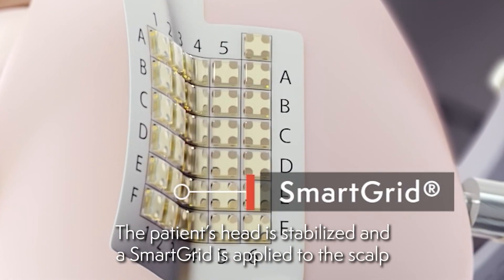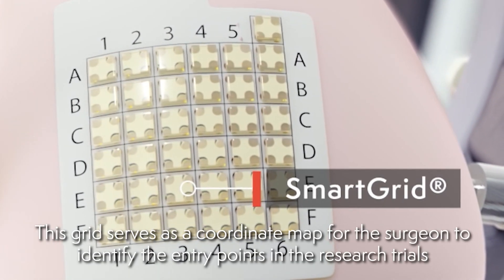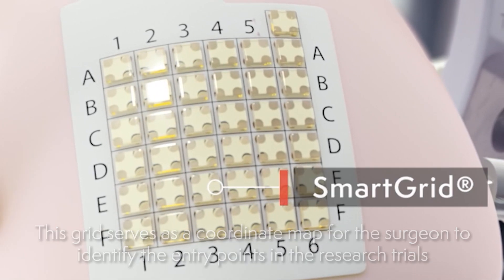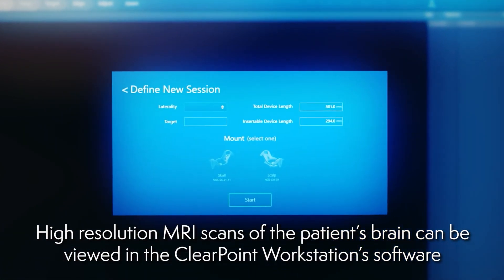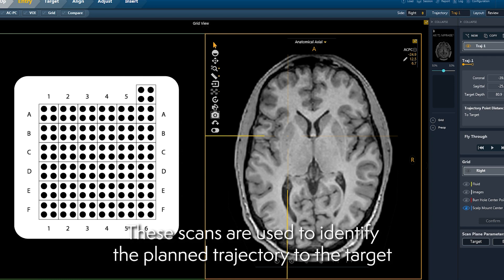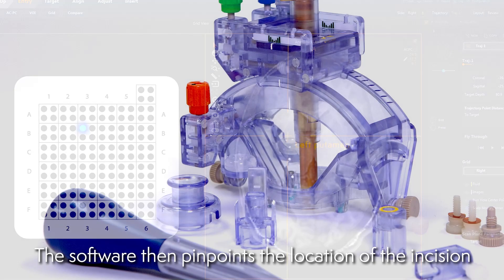The patient's head is stabilized and a smart grid is applied to the scalp. This grid serves as a coordinate map for the surgeon to identify the entry points in the research trials. High-resolution MRI scans of the patient's brain can be viewed in the ClearPoint workstation software. These scans are used to identify the planned trajectory to the target. The software then pinpoints the location of the incision.